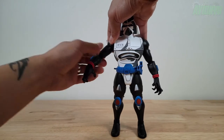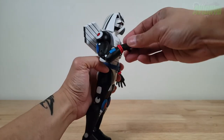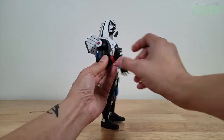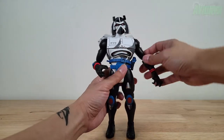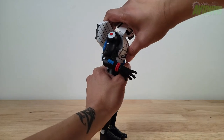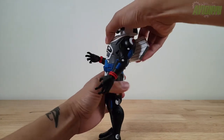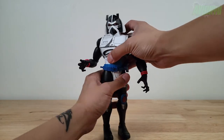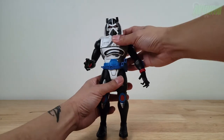He has double-jointed elbows, wrist rotation, and all the hands hinge in and out sideways. The articulation feels really good for such a big figure. He has a torso cut for a little ab crunch forward and back crunch, plus some extra twisting motion at that cut. He also has a waistline cut for 360 rotation all the way around.